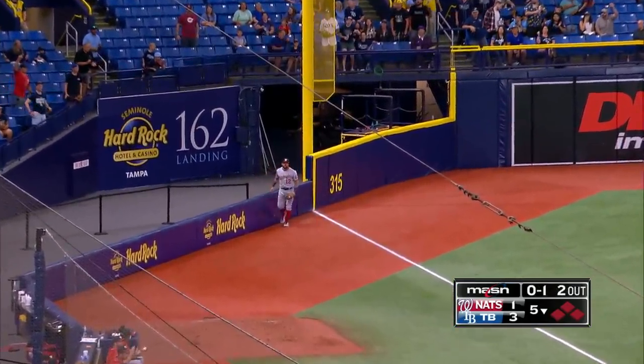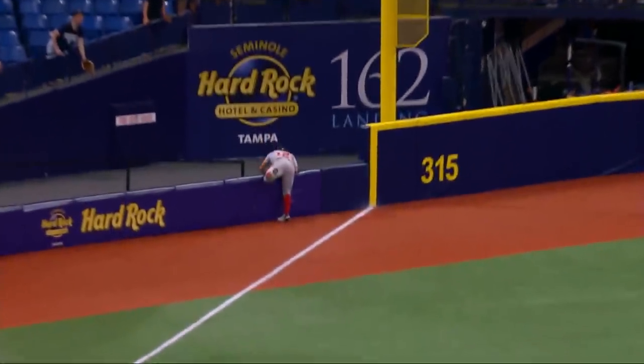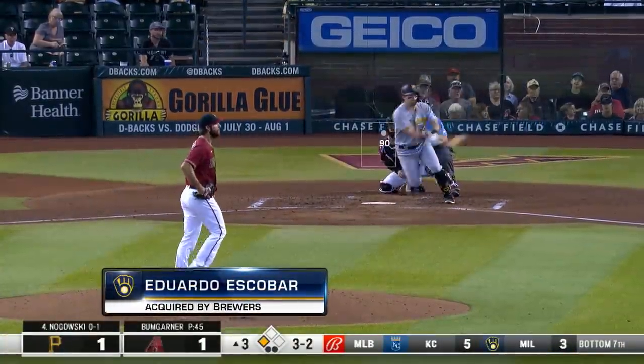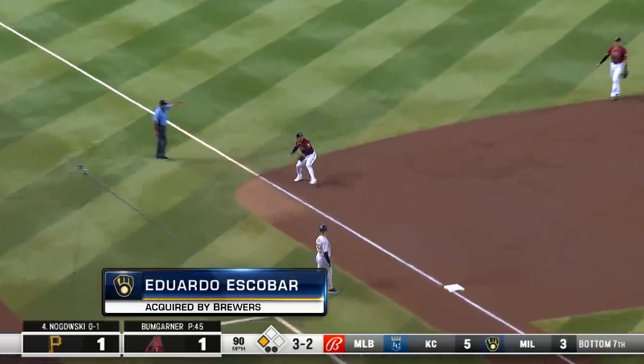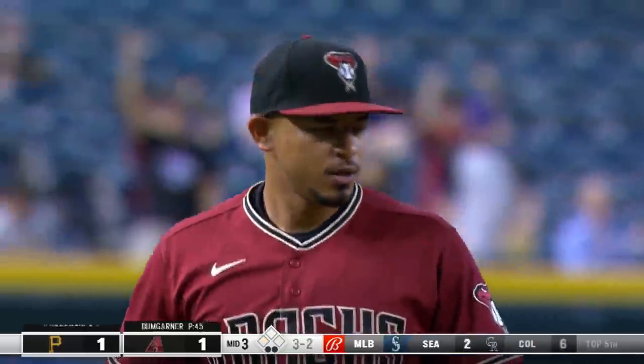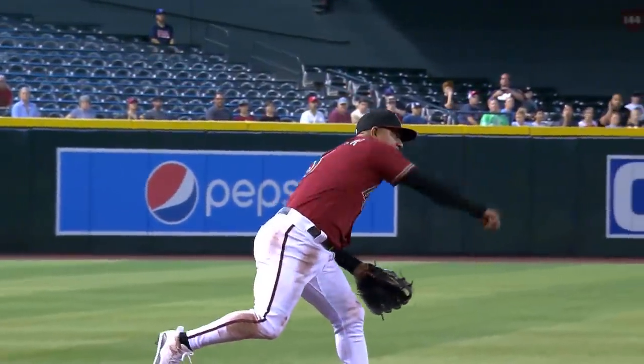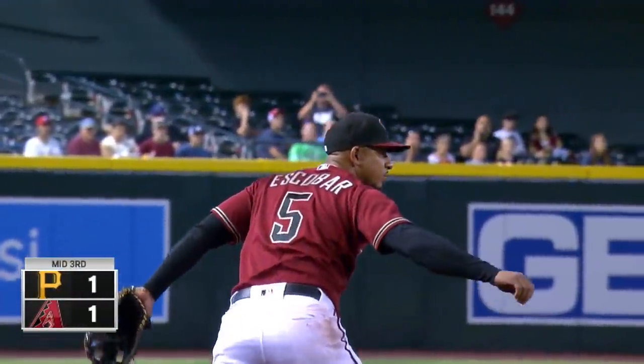Kyle Schwerber — a catch over the short wall in foul territory. Didn't matter if it was fair, didn't matter if it was foul — it ended up in Kyle Schwerber's glove. What a play by the Nationals' left fielder. Hard to third — Escobar smothers it. He got him. Eduardo Escobar saves a run and that ends the third. Long throw by El De La Pica, but he gets the big Nagowski. And we're still tied at one.